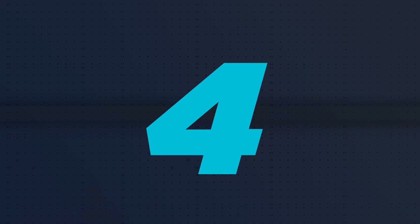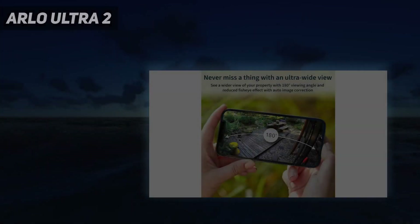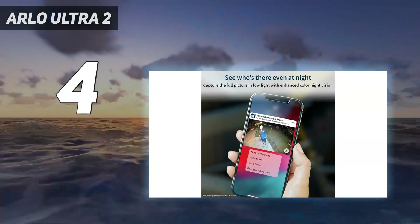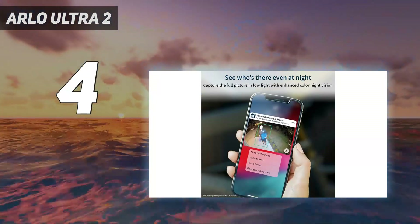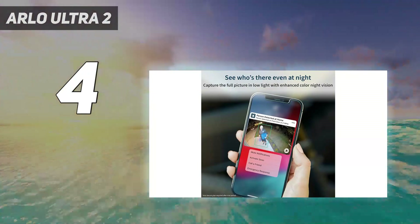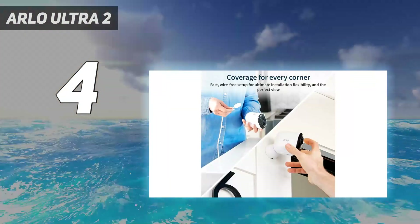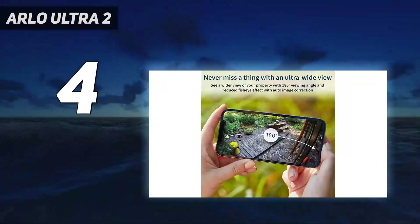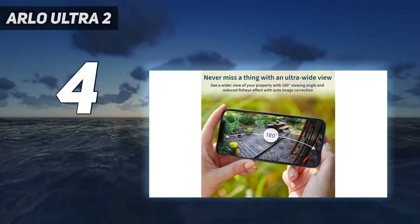Coming in at number 4: the Arlo Ultra 2. The Arlo Ultra is the best outdoor security camera if price is no object. Not only does it deliver the best video quality, but it also uses that extra resolution to enable digital track and zoom, which makes it easier to follow and ID a person as they move across the frame.